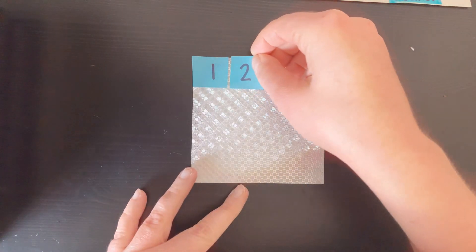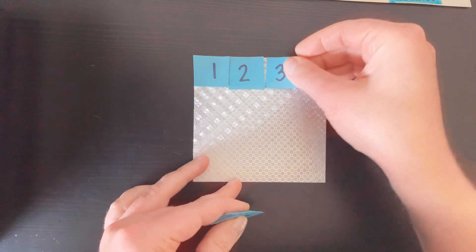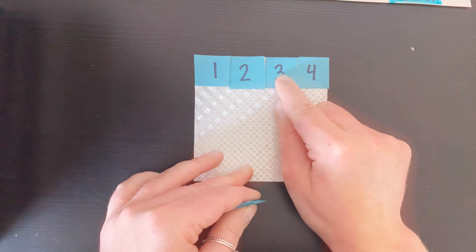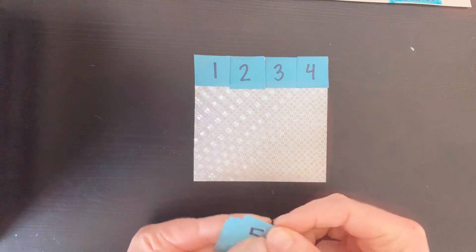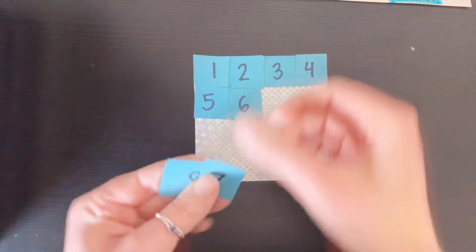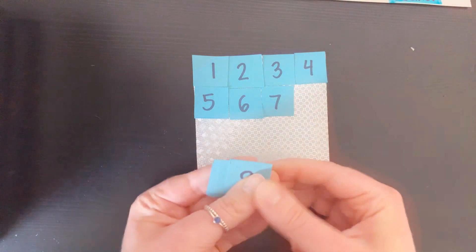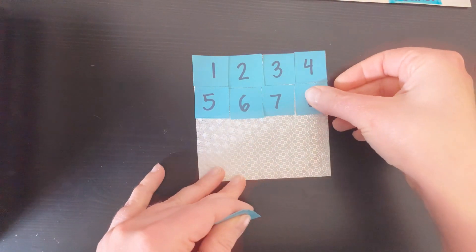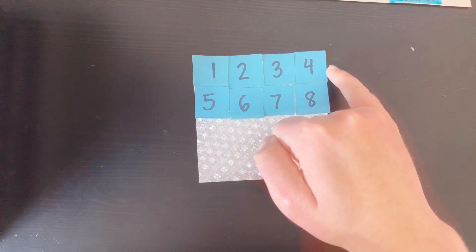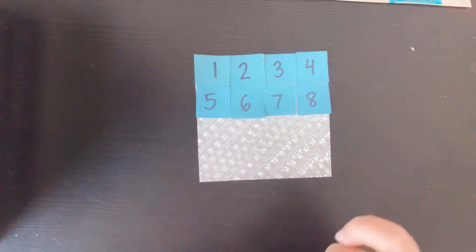Okay, count with me scholars. One, two, three, four. Now I'm putting them close together to make sure I use up all the space. Five, six, seven, eight. I noticed that in the first row there are four squares, and in the next row there are also four squares. I wonder if the next row will have four squares as well.